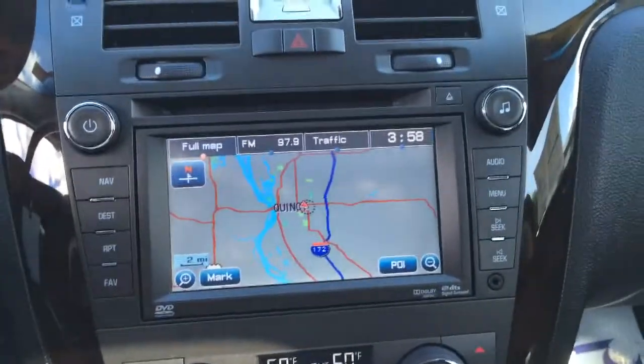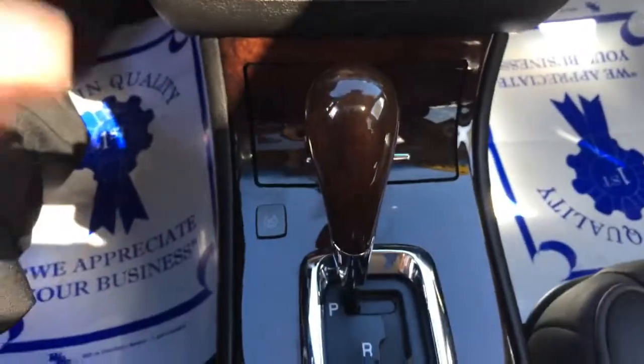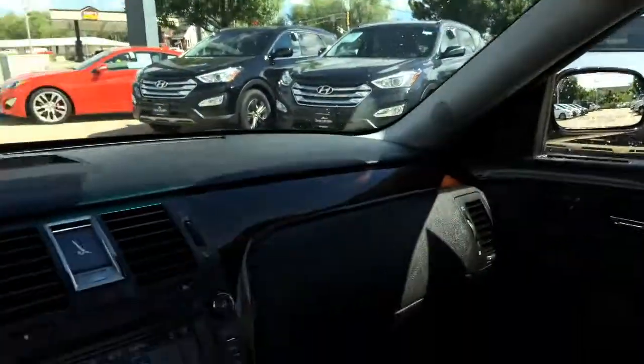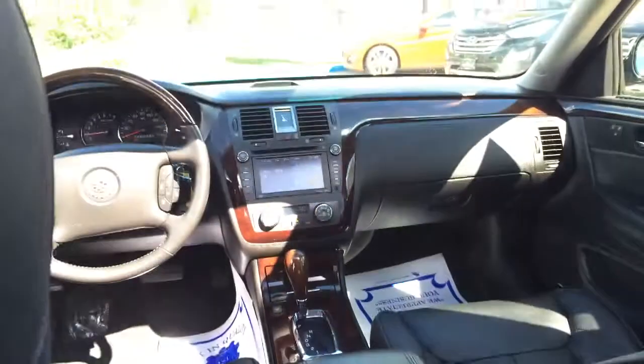Your factory navigation. AM, FM, and XM. Dual automatic ice cold air and heat. The wood trim. Automatic, huge glove box. And of course your full power moonroof. Can't forget the premium Bose audio. Heated rear seats. This car is just a beautiful, beautiful car.